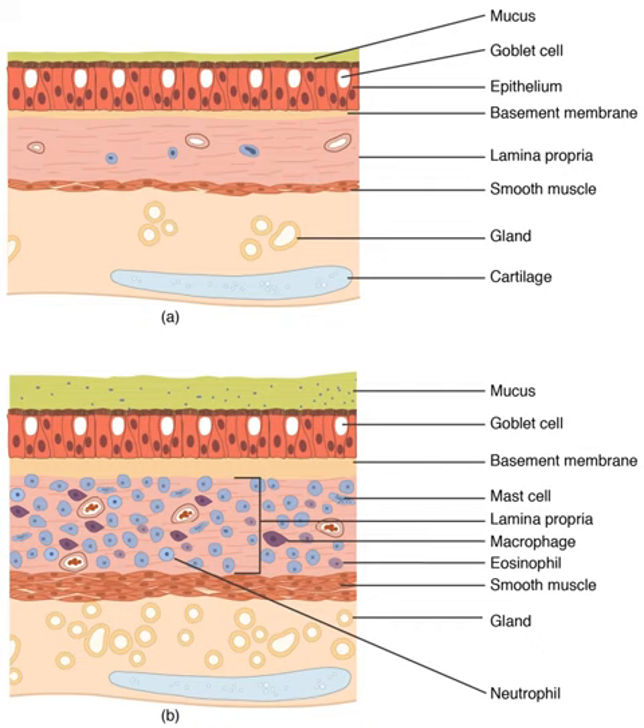The lobes are further divided into bronchopulmonary segments and lobules. The lungs have a unique blood supply, receiving deoxygenated blood from the heart in the pulmonary circulation for the purposes of receiving oxygen and releasing carbon dioxide, and a separate supply of oxygenated blood to the tissue of the lungs in the bronchial circulation.